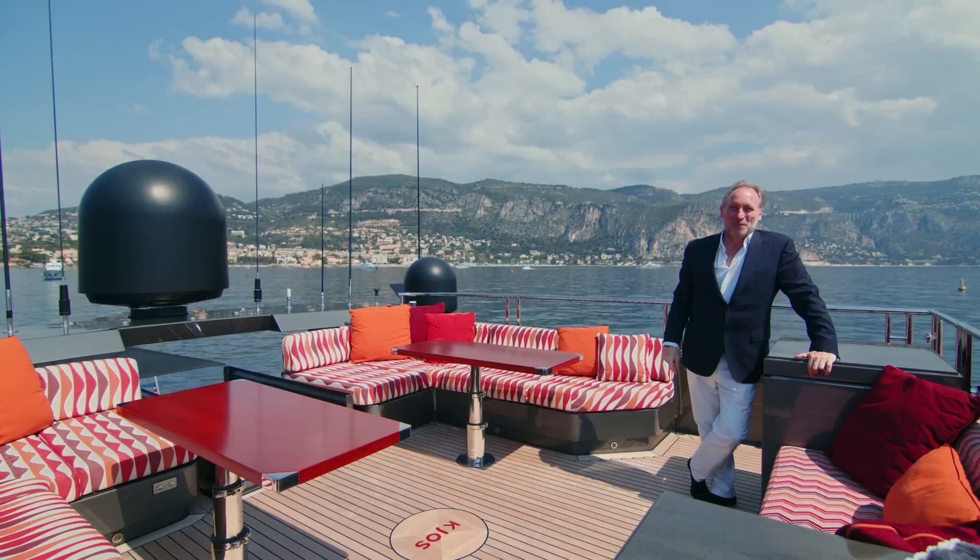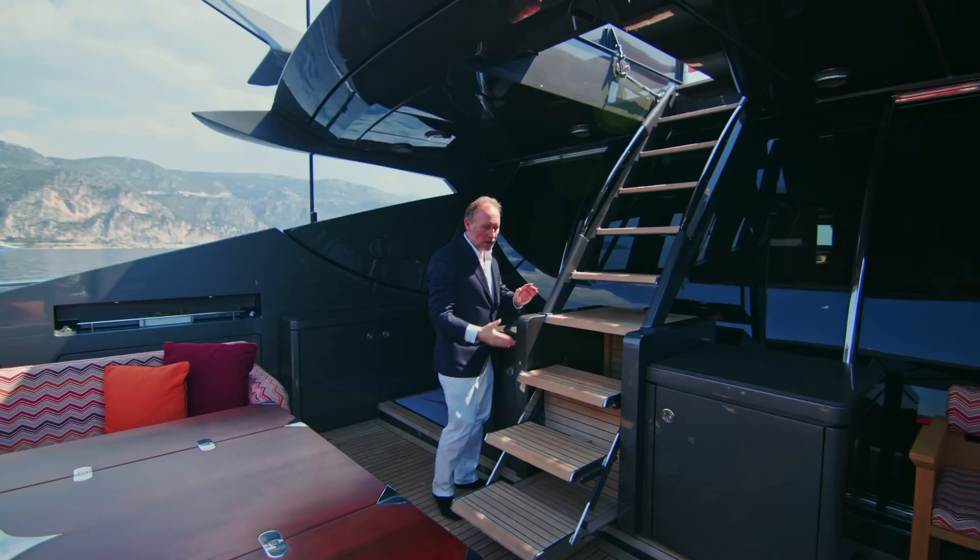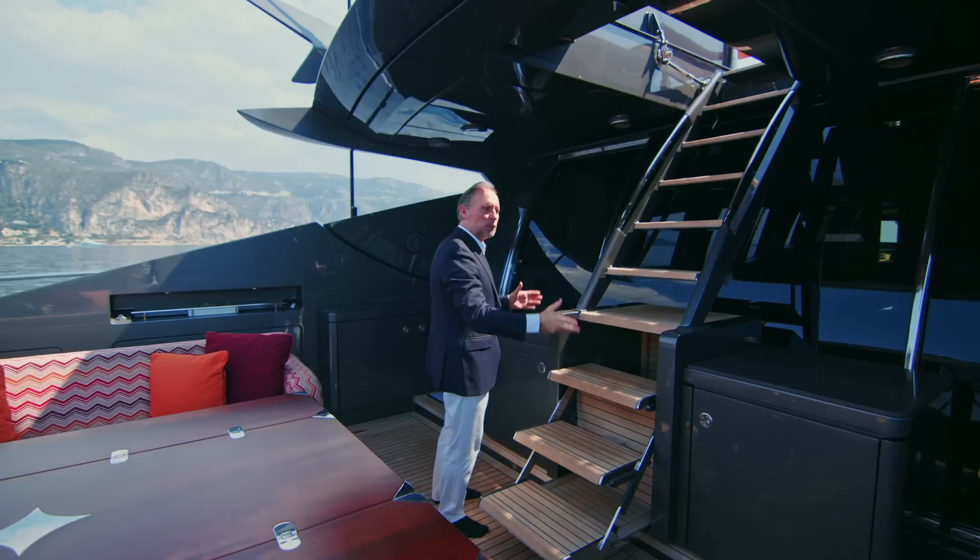The steps I've just walked up are really rather cool. The steps are actually divided into two sections — the upper section lifts up to close the opening to the sun deck, while the lower section rolls over so that you have a much larger work surface to put drinks or food on while enjoying dinner on the after deck.